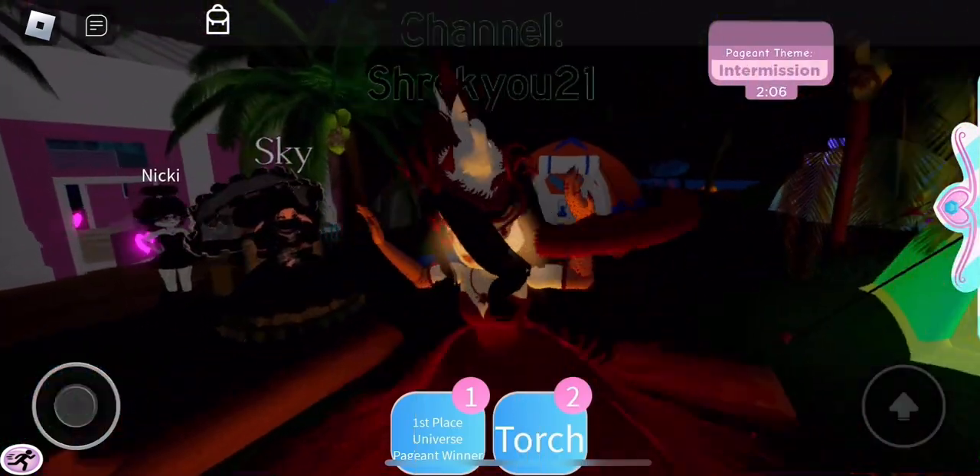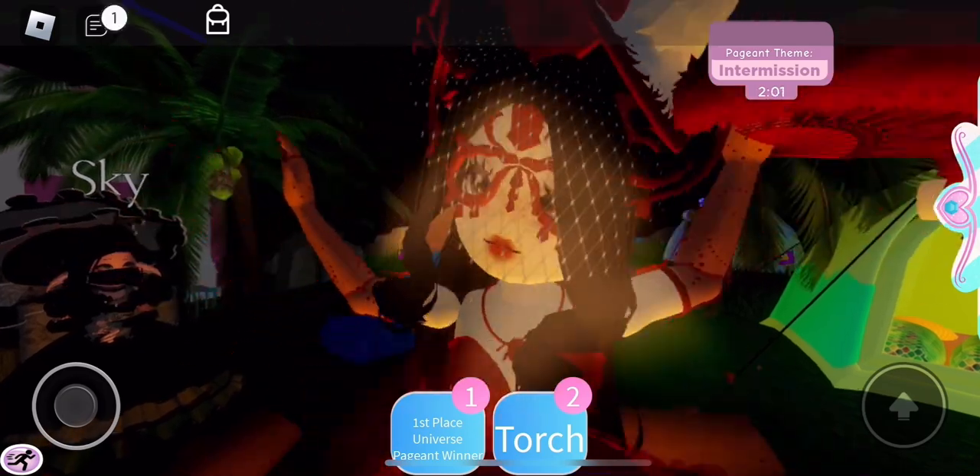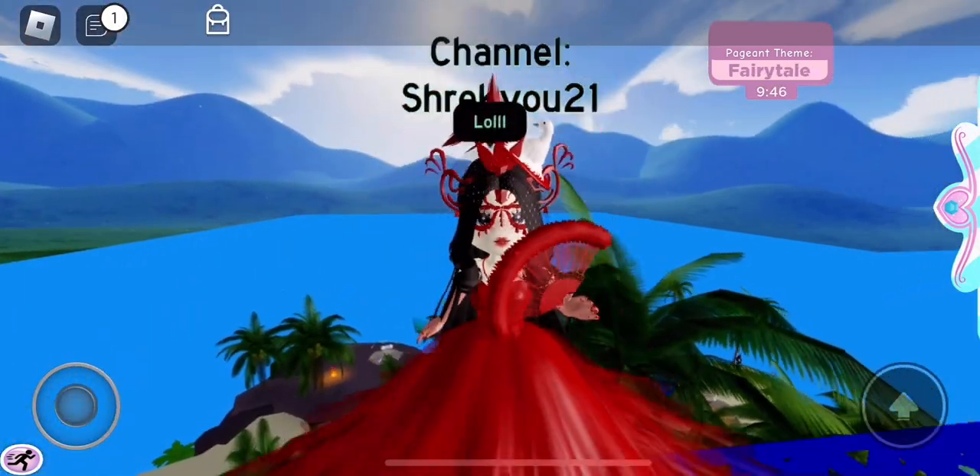This is an amazing outfit. So if you want to do Masquerade Ball, pick this outfit — you'll win. Alright, so we're currently celebrating by dancing in the fire. Hopefully we will do just as good next round. Alright, so this theme is Fairy Tail.